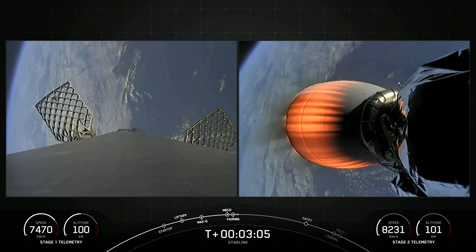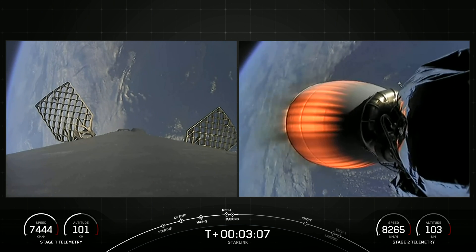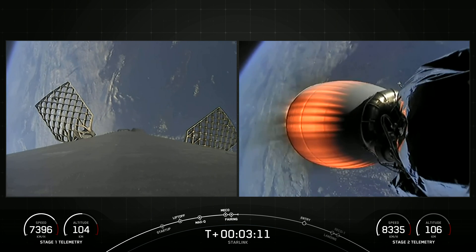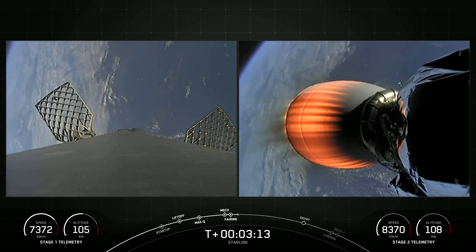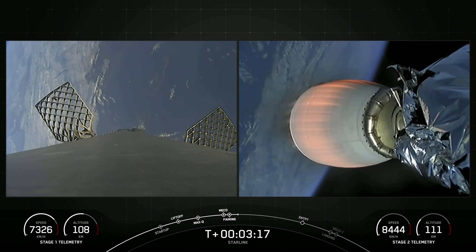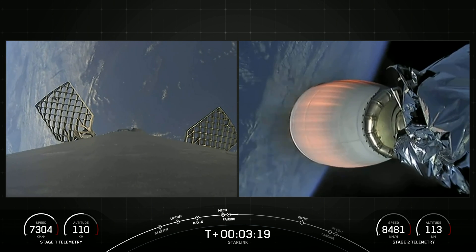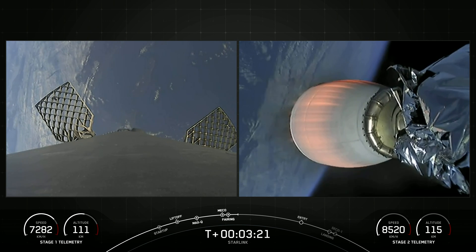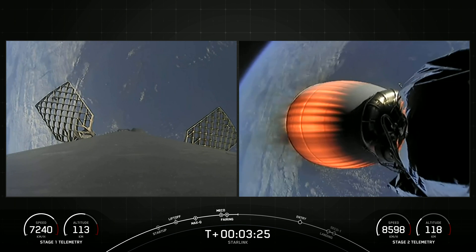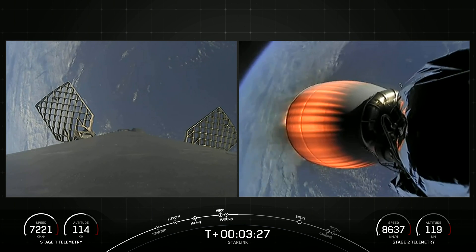We're looking at a live view right now. On the left-hand side of your screen is Falcon 9's first stage — we've deployed the grid fins in preparation for reentry. On the right-hand side of your screen is Falcon 9's second stage, showing a shot of the Merlin vacuum engine. Those two fairing halves — we will be attempting to recover them once they come back to planet Earth and use them again on a future mission.